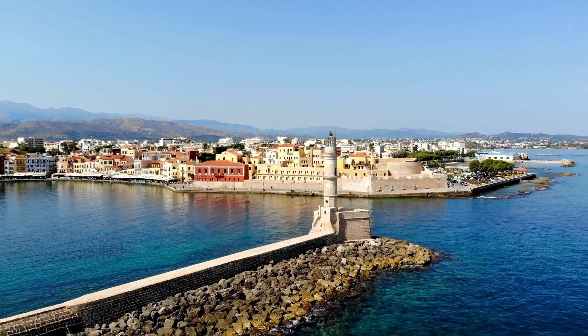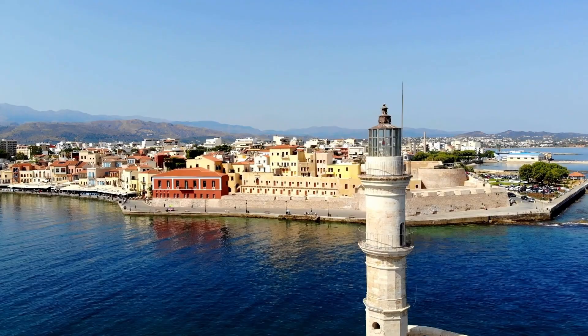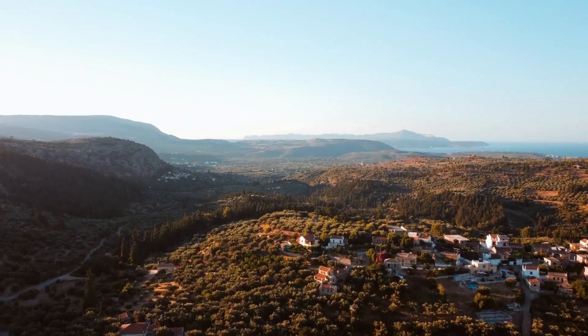You've decided on a vacation destination, but you're not sure which hotel is best for your needs. The choice is difficult, especially on the largest Greek island, but we will do our best to assist you with our recommendations.